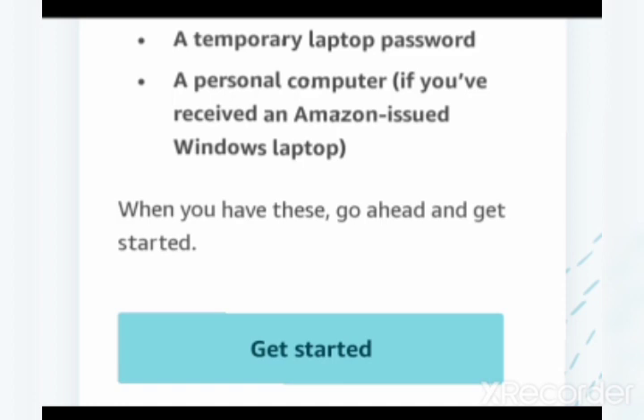I have covered every detail about how to do the IT setup, where to do it, and what you need — including having an extra laptop ready. I hope this video is helpful for you. Thank you for watching, and let's meet again!